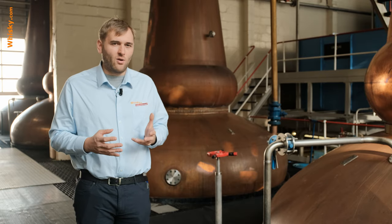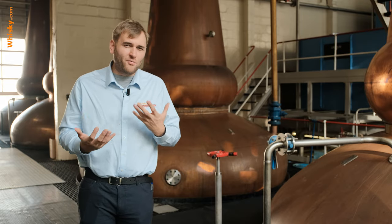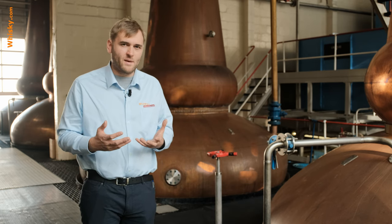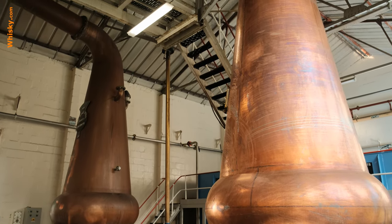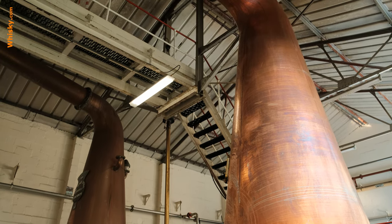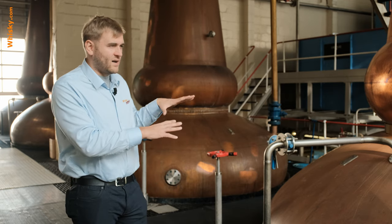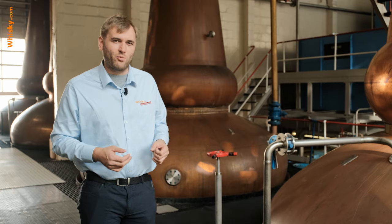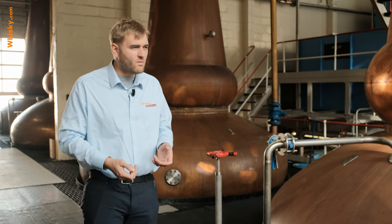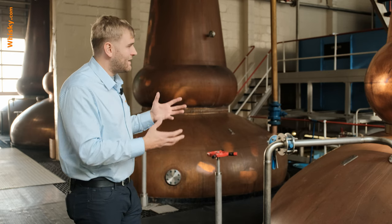The shape of the stills at Tomintoul is very important. The wash still and spirit still are roughly the same size and shape. That's because the original plan was for triple distillation — running one still twice and the other once. That didn't quite work out, and a third still was installed for triple distillation, but that also didn't work out well. In the end, they settled on double distillation.